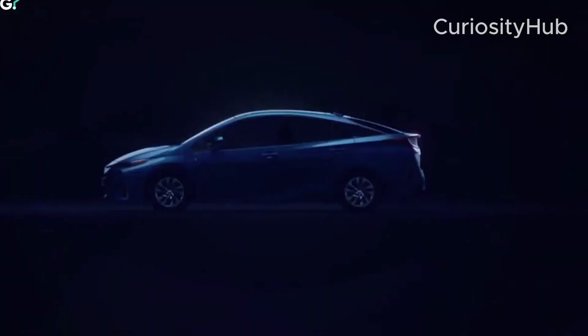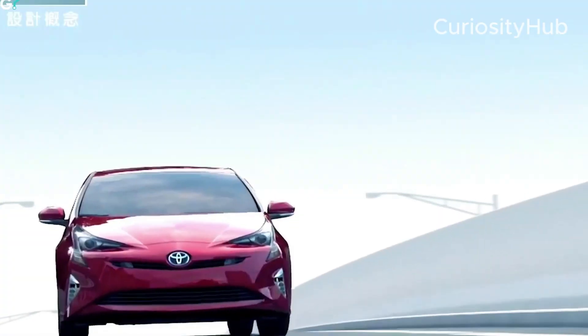Toyota hopes that by investing in its EV production process today, it will be able to compete with Tesla, BYD, and other EV leaders in the future.